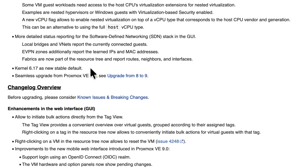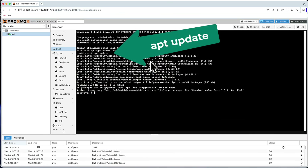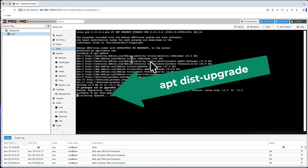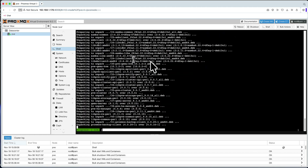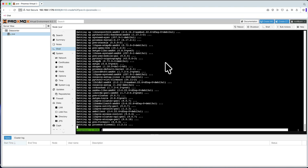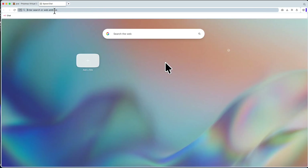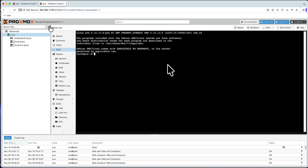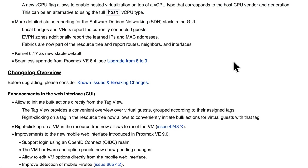The new stable default kernel is 6.17. For upgrades: if you're on Proxmox 8.4, follow the official upgrade guide they've linked for going from version 8 to 9. If you're already on Proxmox 9.0, it's super easy — just run 'apt update' and then 'apt dist-upgrade'. To see the new version in the UI, open a new browser window since your browser may have cached the old interface, and you'll see you're now on Proxmox 9.1.